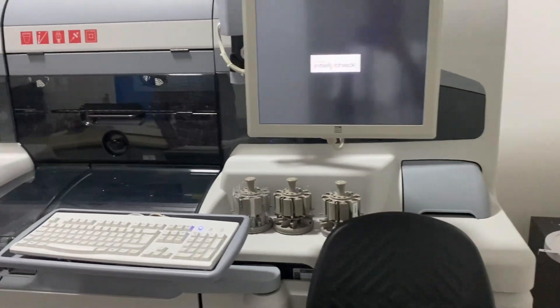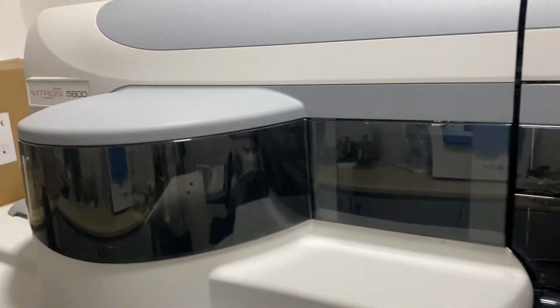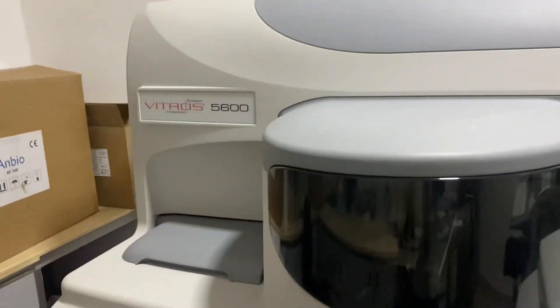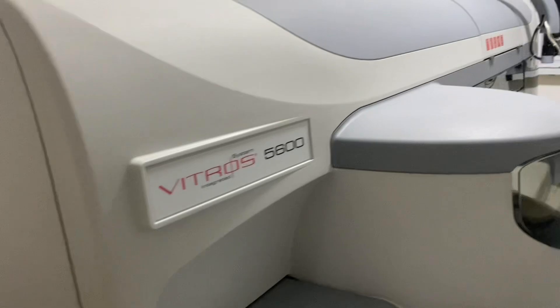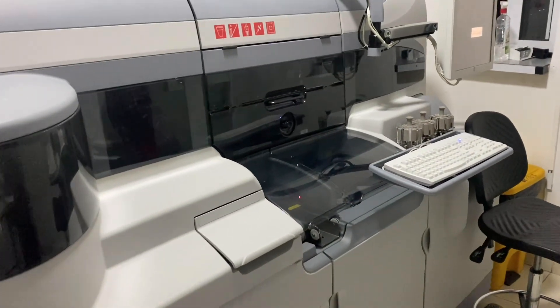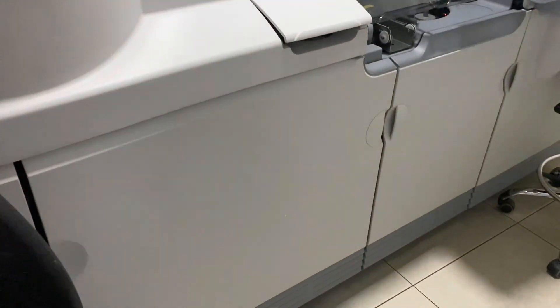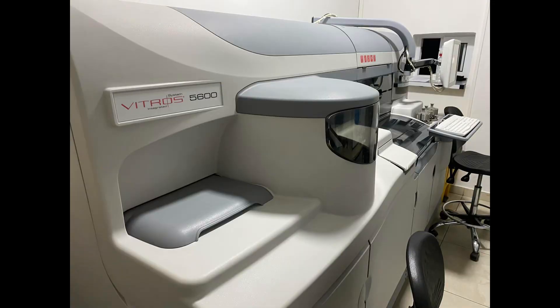The final technology is the Intelli Check Technology, which monitors the entire process in real time to help minimize the risk of any erroneous results reporting. That's a brief introduction about the five technologies employed by the VITROS 5600 — a very powerful machine. In the coming days we'll be doing full comprehensive tutorials on it, so please stay tuned and make sure you are subscribed with your notification icon on to receive all this powerful information.